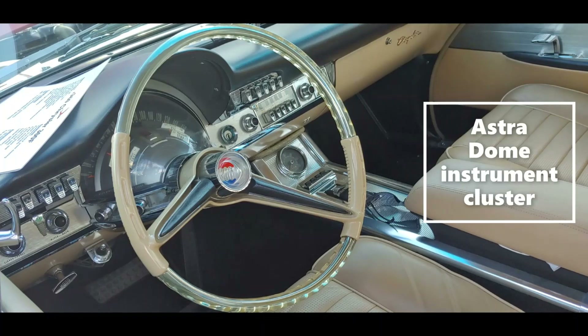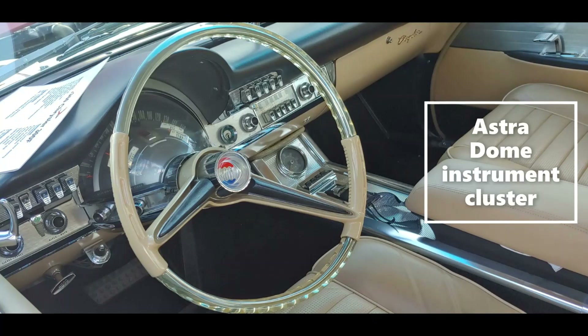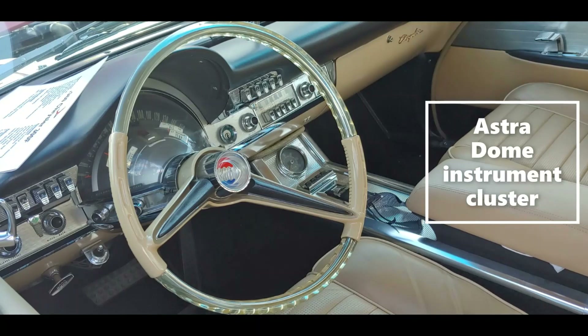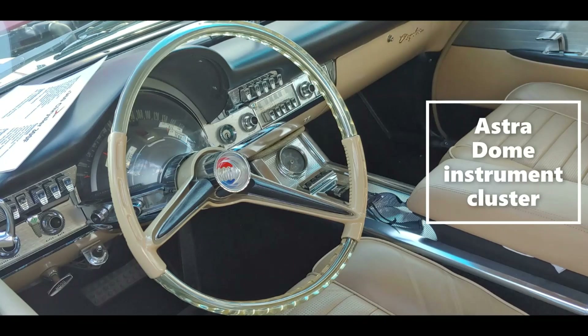The 1966 Charger used some of the same styling cues as this 300F. It also had four individual buckets and electroluminescent lighting. By using some of these cues from the early Chryslers, it gave the Charger high-end luxury touches.